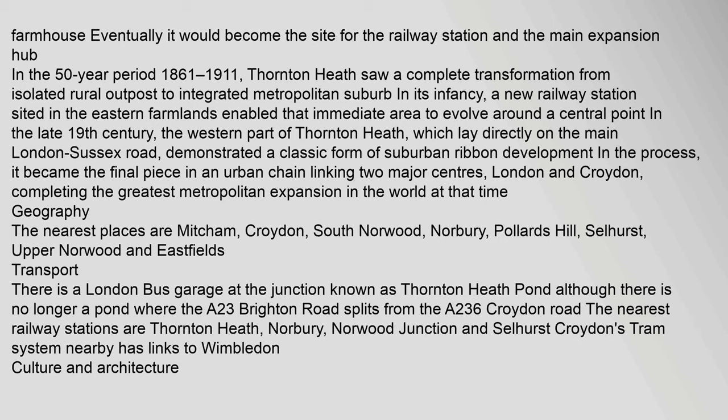Geography: The nearest places are Mitcham, Croydon, South Norwood, Norbury, Pollards Hill, Selhurst, Upper Norwood, and Eastfields. Transport: There is a London bus garage at the junction known as Thornton Heath Pond, although there is no longer a pond, where the A23 Brighton Road splits from the A236 Croydon Road. The nearest railway stations are Thornton Heath, Norbury, Norwood Junction, and Selhurst. Croydon's tram system nearby has links to Wimbledon.